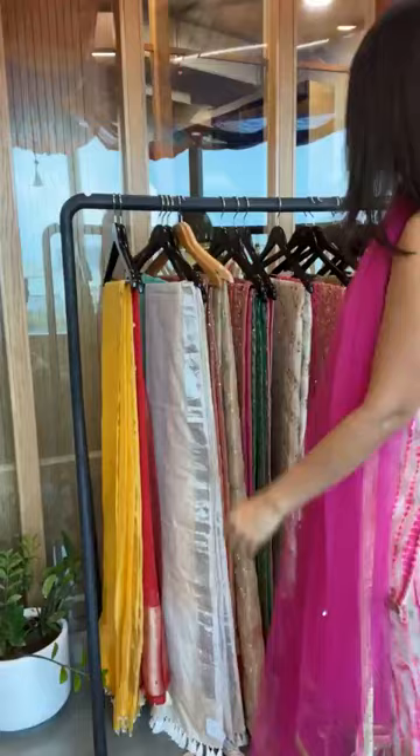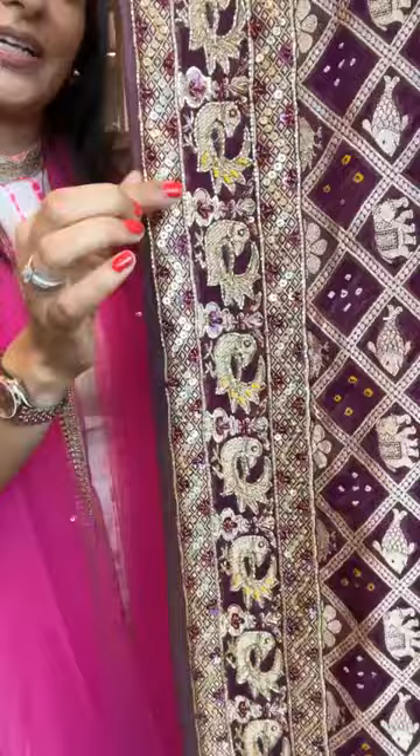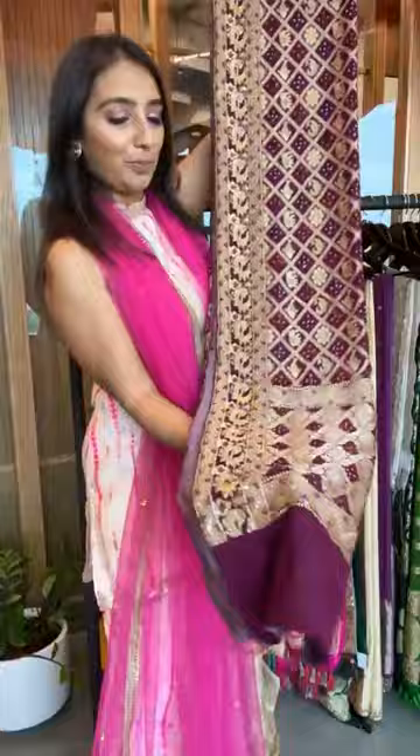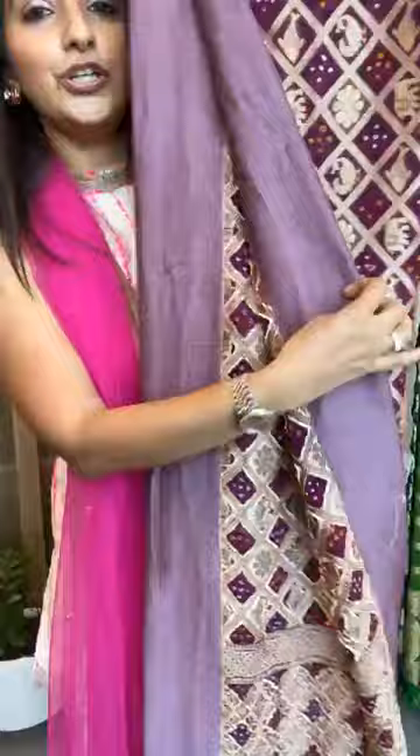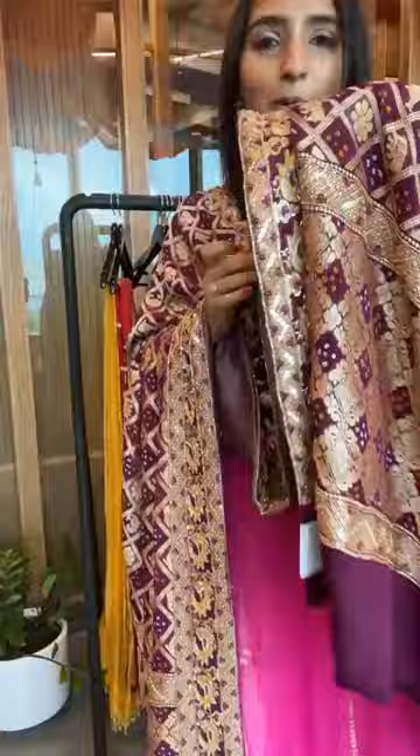We get pure fabrics, Banarsi suits, and dupattas to your doorstep worldwide. Now let me show you this piece — look at that glitter work, all these beautiful figures and handwork done on it. Finished and ready to be shipped. And the color — a deep, very deep purple. Wear it on a suit or a lehenga — absolutely stunning.